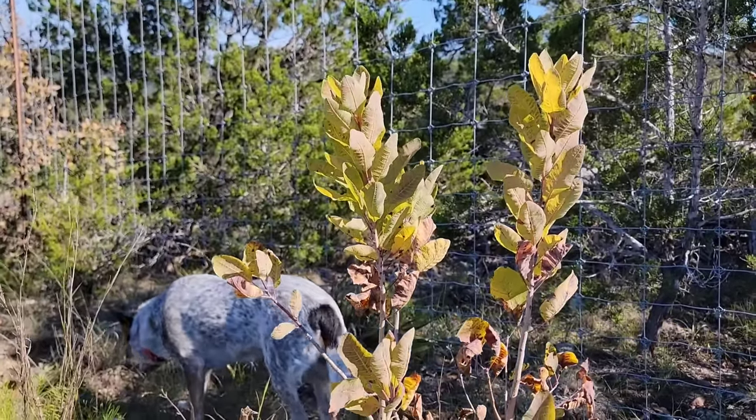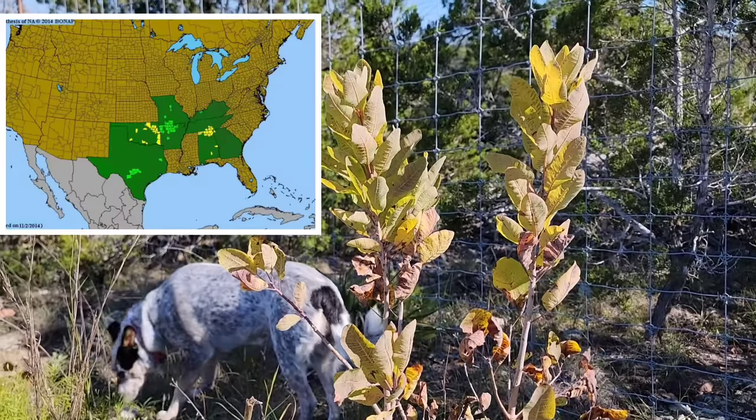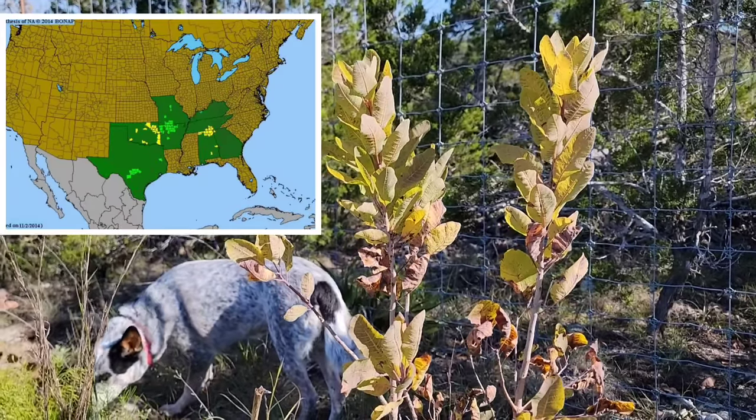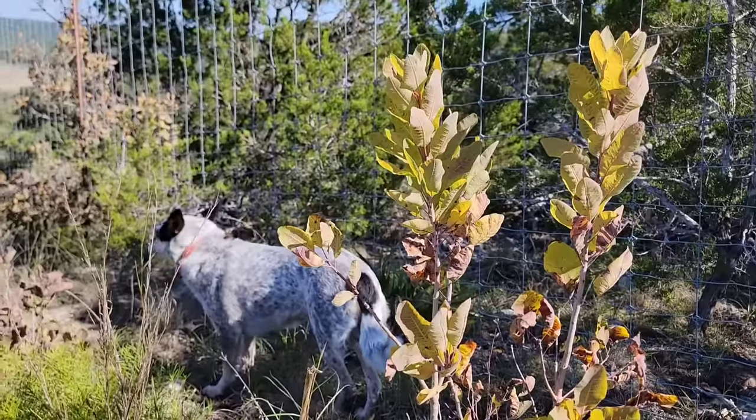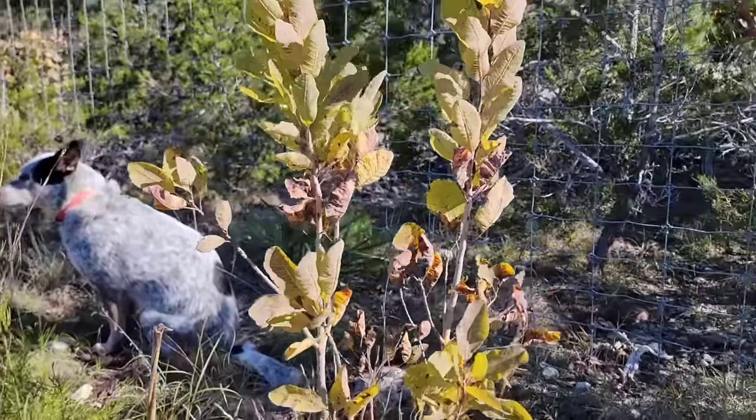It really blows my mind that this is not planted more. It grows in Oklahoma and Texas, and seems to really like limestone as well. Look at it — she's photobombing. Would you mind going to sit over there, Louie? Go sit down.